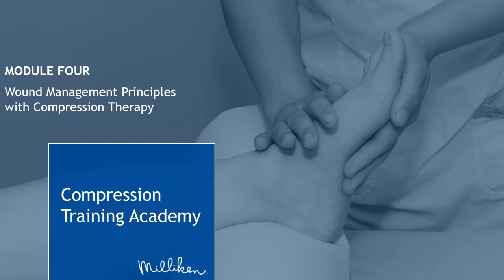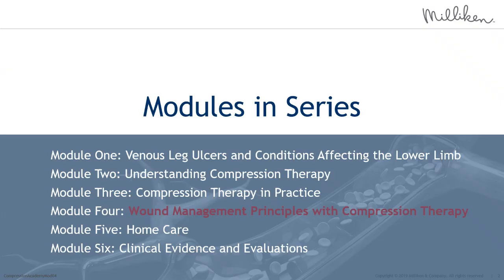Welcome everyone to today's webinar on Milliken's Compression Training Academy. We will be covering Module 4, Wound Management Principles with Compression Therapy. This is the fourth module of six in the series. Follow-up information will be shared after this webinar on the dates and times for the upcoming modules. On behalf of Milliken, thank you for joining us.